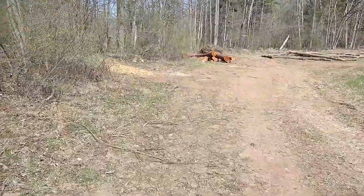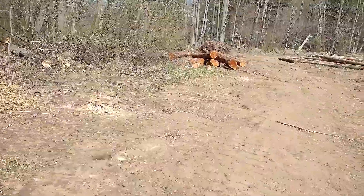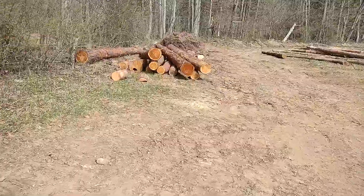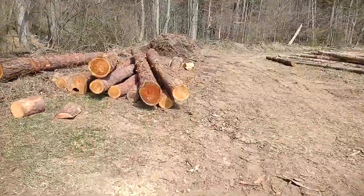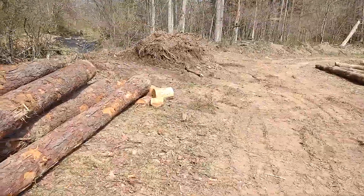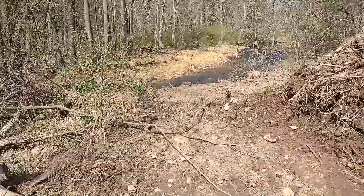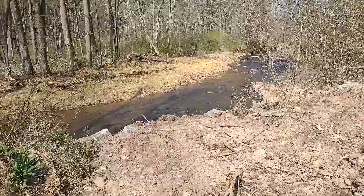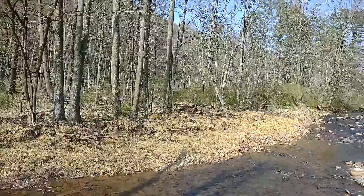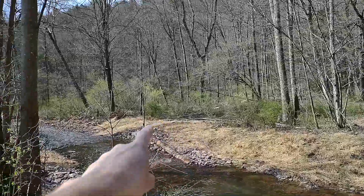So if any of you are thinking about getting the US Fish and Wildlife involved with your project, you can see this whole process through and see what kind of work they do. You can see they've strawed and seeded this whole side of this bank already.